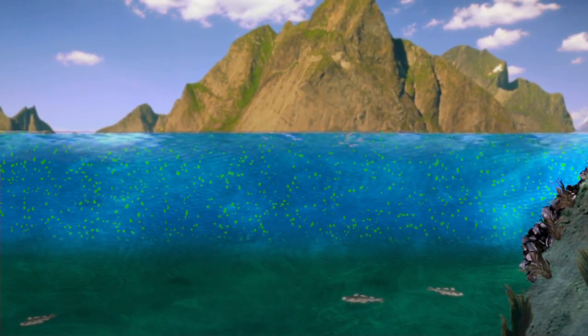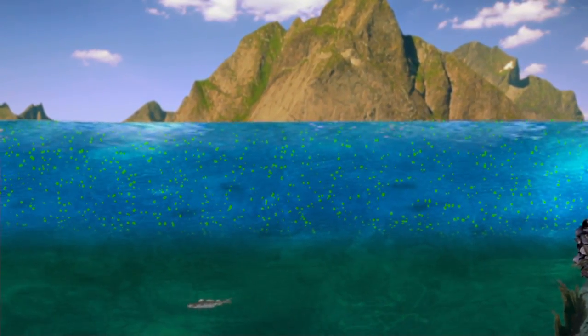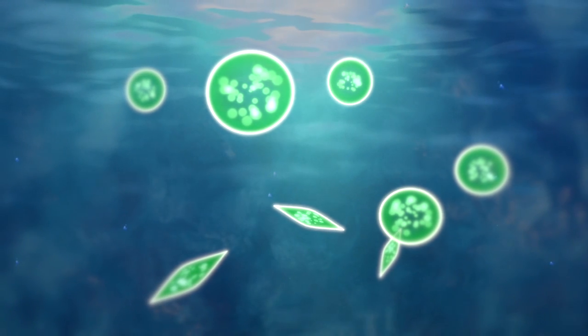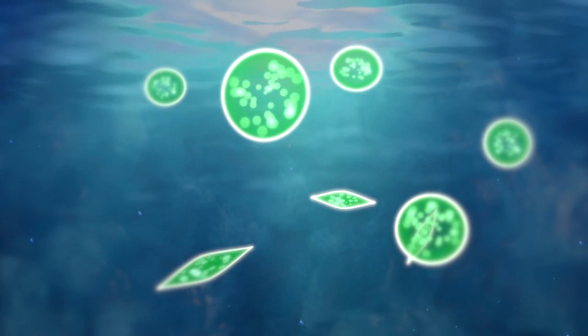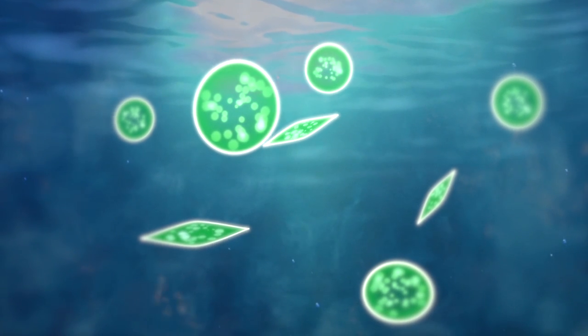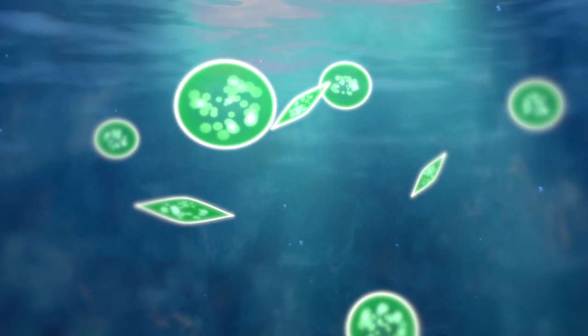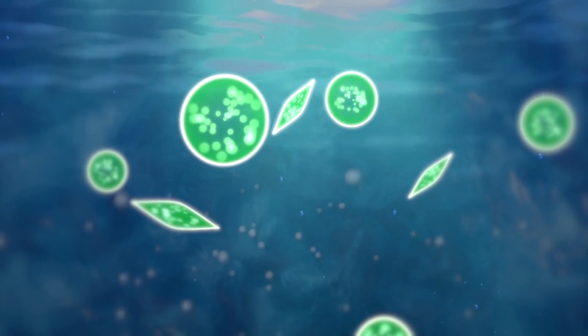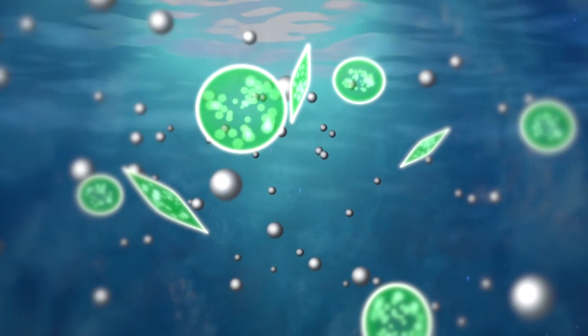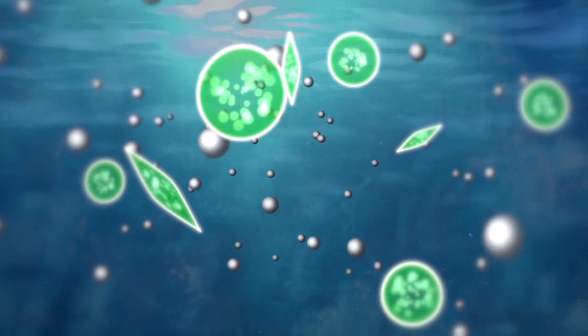They're also called algae. Just like plants on land, the algae need sunlight to grow, so they thrive near the surface. The algae also need nutrients to survive. Sunlight and nutrients — they are what the algae need.